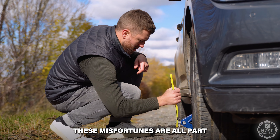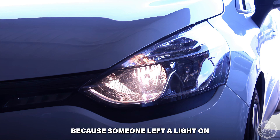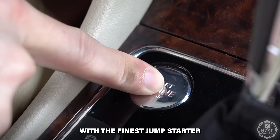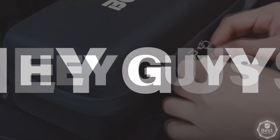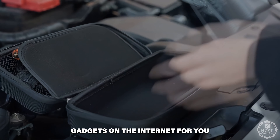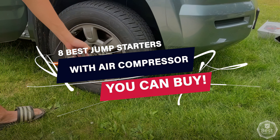Vehicle breakdowns occur — these misfortunes are all part of owning a vehicle. Whether it's because someone left a light on or a random item punctured a tire, you can save the day with the finest jump starter with air compressor and a little planning. Hey guys, welcome back to your favorite channel, where we curate the best gadgets on the internet for you. Today we've brought you the 8 best jump starters with air compressors you can buy.